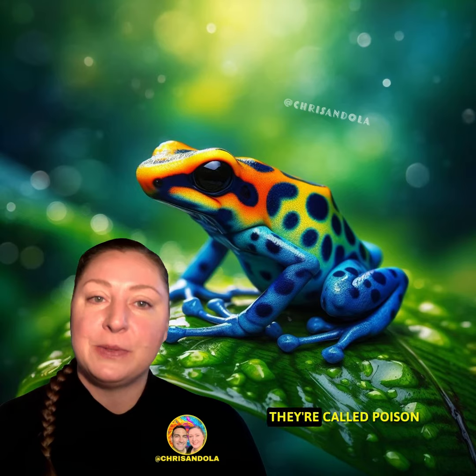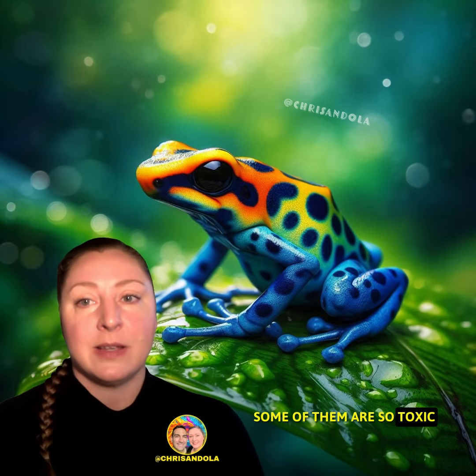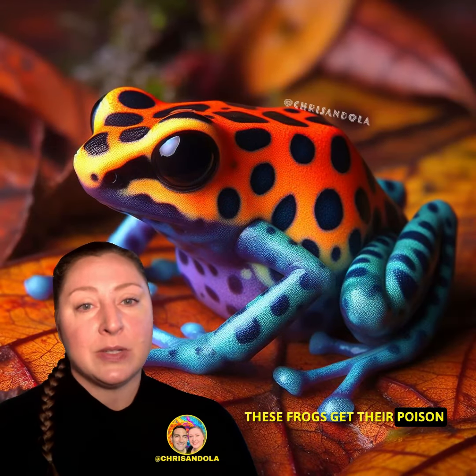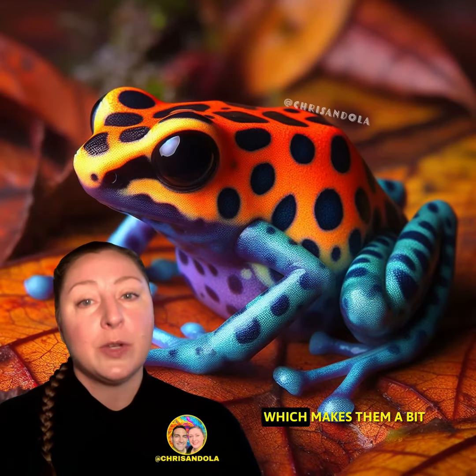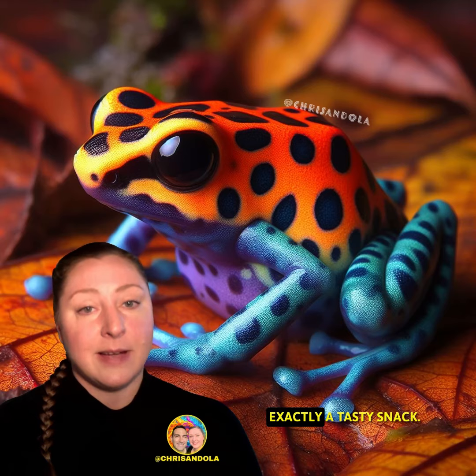But don't let their cuteness fool you — they're called poison dart frogs for a reason. Some of them are so toxic that they could even make a toadstool blush. These frogs get their poison from a special diet in the wild, which makes them a bit like the vegans of the frog world. Their bright colors are a warning to predators that they're not exactly a tasty snack.